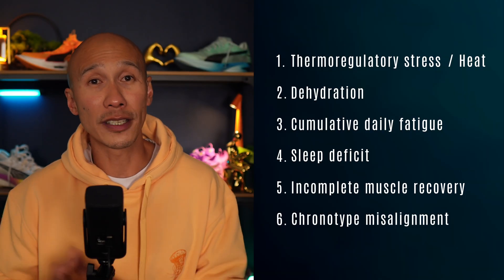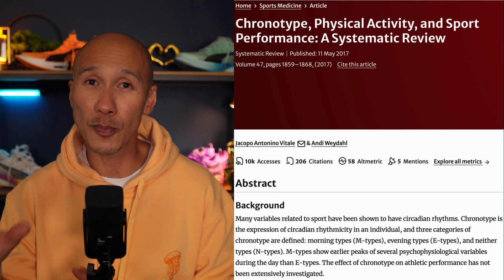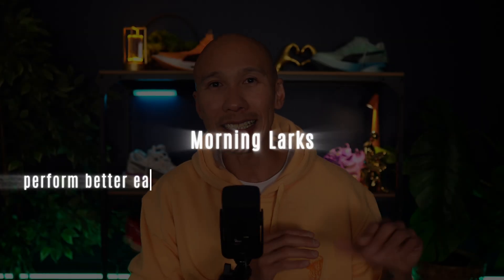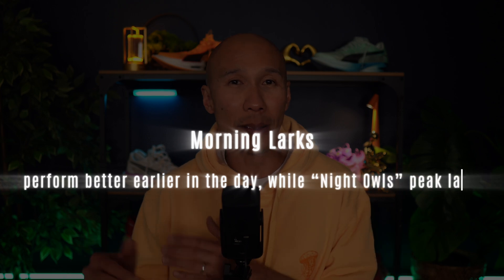Finally, there's still the issue of chronotype. A systematic review published in Sports Medicine showed that morning-type athletes perform better earlier in the day while night owls peak later. So if your biological circadian preference doesn't match the time of your training, pace can drop regardless of all the other aforementioned factors. Just like in the morning, there are clear physiological reasons why pace can be slower in the afternoon even if your heart rate is in your zone 2 range. But knowing all the reasons doesn't give you the practical steps to solve the problem.